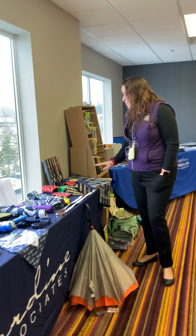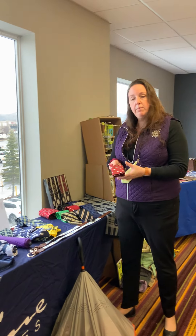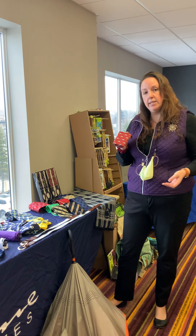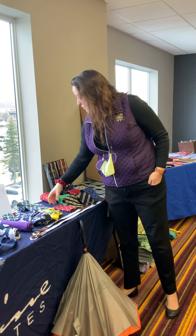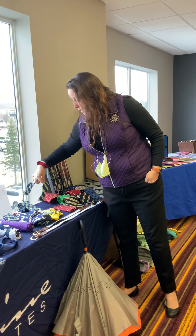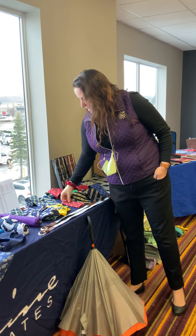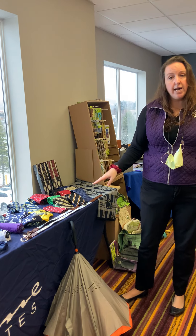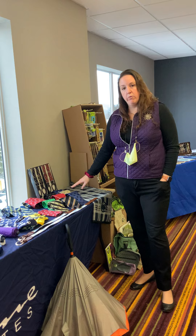Our silk program — something pretty exciting this year. We are now offering sublimated silk ties in a 12-piece minimum. In that program, we are also offering bow ties, skinny ties, and pocket squares. We can do full-color ties for you at a 12-piece minimum, and we still have our classic silk program.